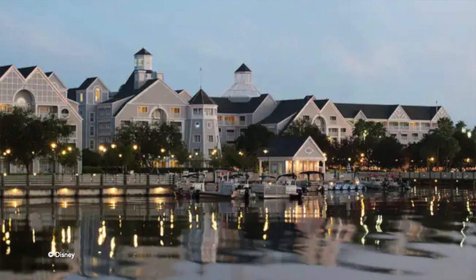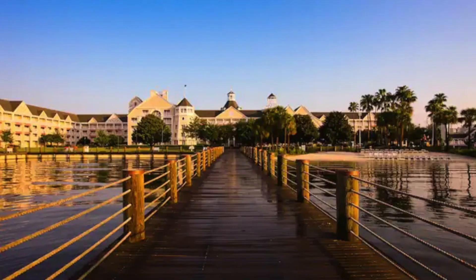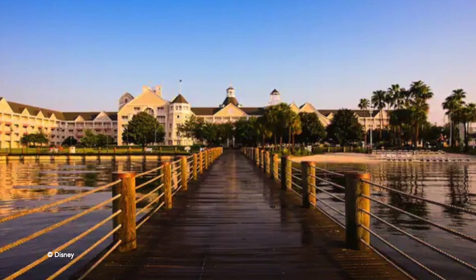Coming in at number 6 is the Yacht Club Resort — very similar to the Beach Club Resort; they're actually connected and they share a pool. But for me, the Yacht Club ranks a little bit higher in theme. I gave the Yacht Club a 6 out of 10 for theming. The rooms have been remodeled with hardwood floors and new modern features, so I think it's just a little bit better than the outdated rooms over at the Beach Club. I also love the New England type vibe of the Yacht Club Resort, with the lighthouse over by the boat stop.